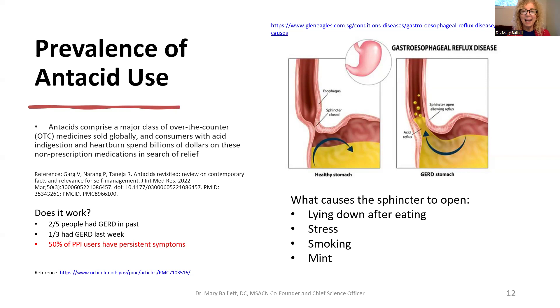Who needs antacids? GERD is gastroesophageal reflux disease, and antacids are one of the major classes of over-the-counter medications sold globally. Consumers spend billions of dollars on these non-prescription drugs. A 2022 paper showed two out of five people had GERD in the past, one out of three had GERD last week, and 50% of people who take a proton pump inhibitor like Prilosec have persistent symptoms — meaning it's not working. If a third of people are taking these and half of them aren't working, we're not treating the actual cause.